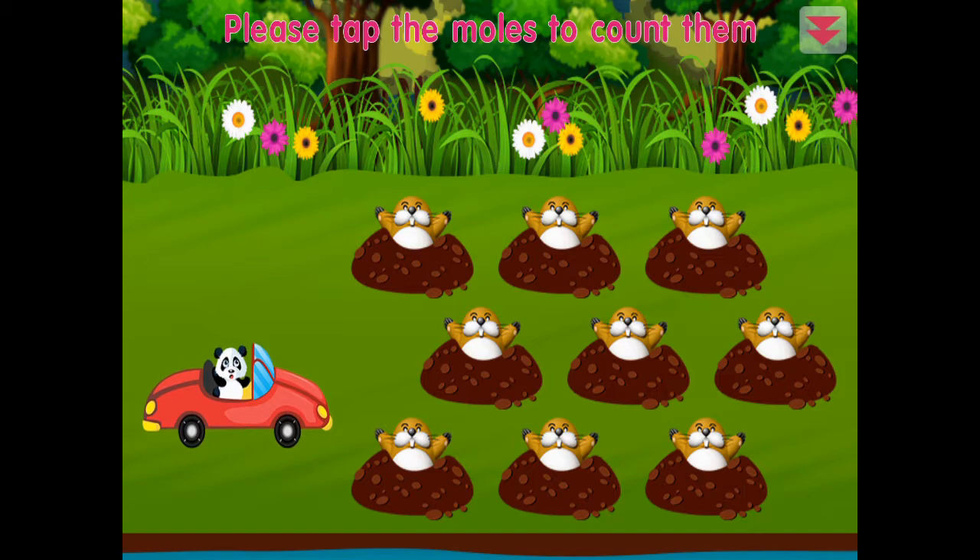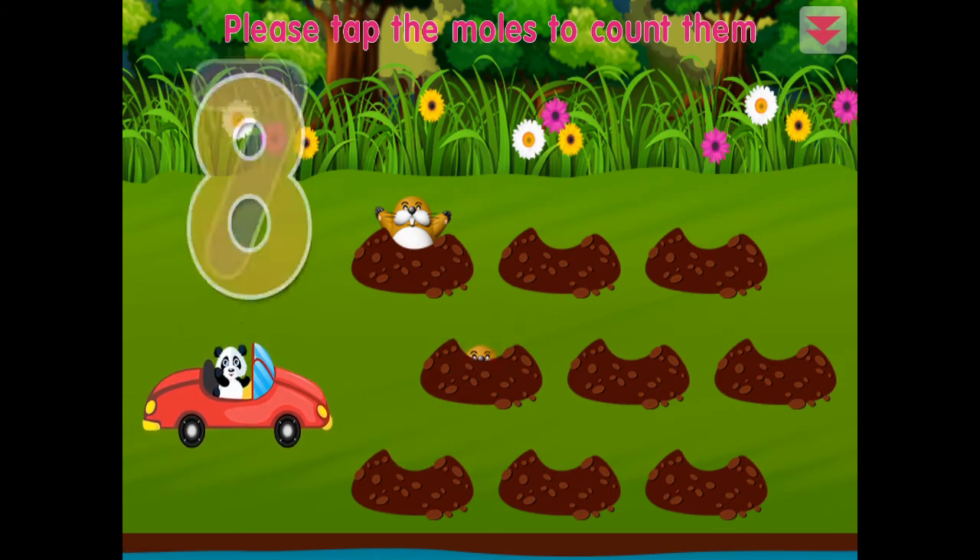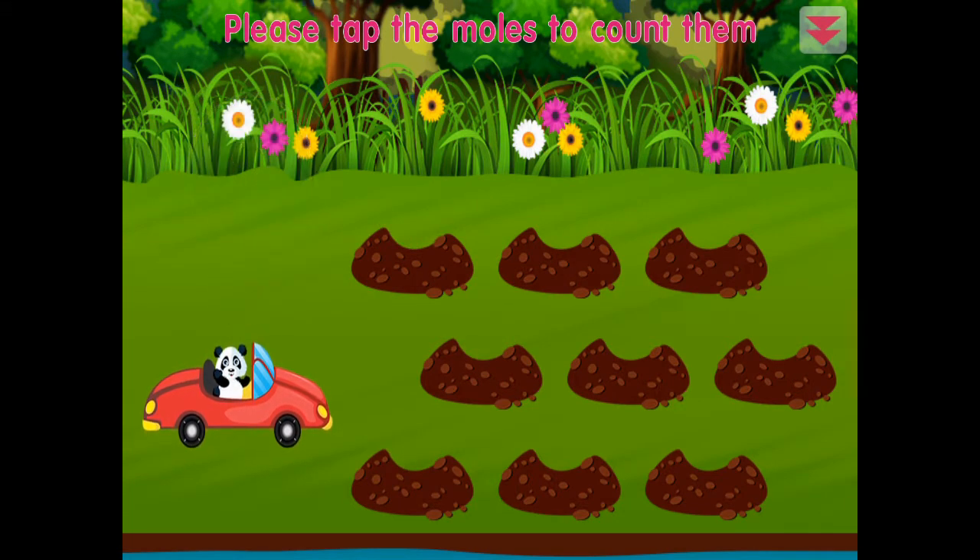Please tap the moles to count them: one, two, three, four, five, six, seven, eight, nine. Awesome!